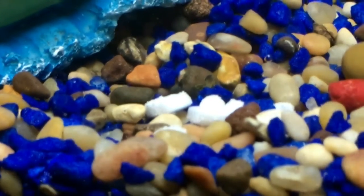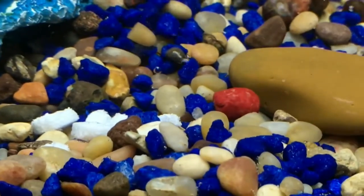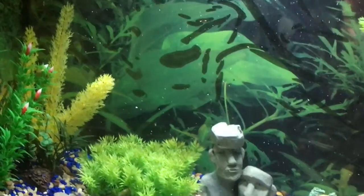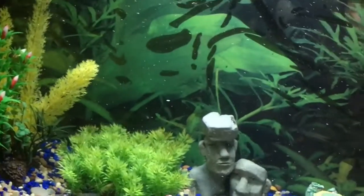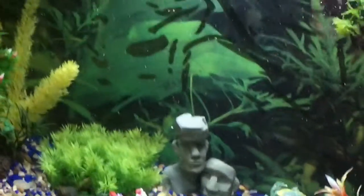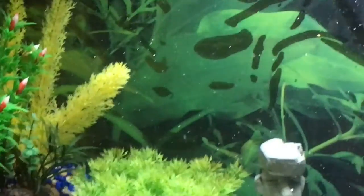Here are some pills that are dissolving in the tank. The reason they are dissolving in the tank is because the tank was infested with columnaris. I saw very early signs of that on July 20th at night when I thought I saw a little flake of food stuck on my angelfish's eye.